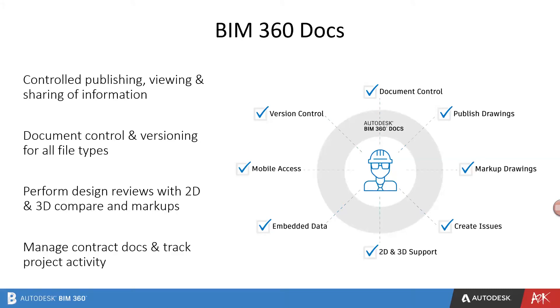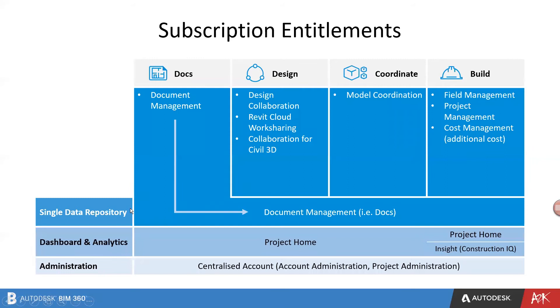BIM 360 Docs is used for controlling, publishing, viewing and setting up information, document control and versioning for all file types, design reviews with 2D and 3D compare and markups, managing contract documents, and tracking project activities. Regarding subscriptions, there are subscription tiers for individual products in the BIM 360 platform. If you have access to BIM 360 Design, you will also get access to BIM 360 Docs because it is fundamental for all other apps like Design, Coordinate, and Build. Other people who only need BIM 360 for accessing documents, or non-Revit users, can just use a Docs license to participate in sharing and collaborating on documents.